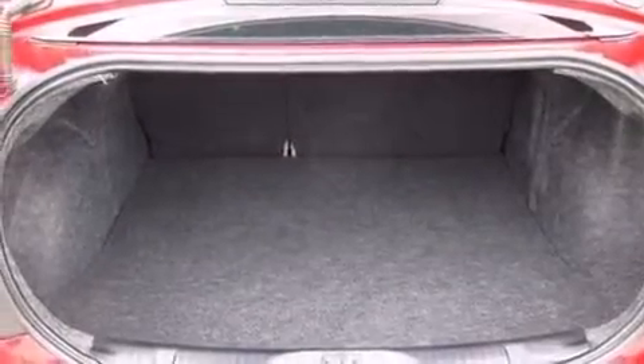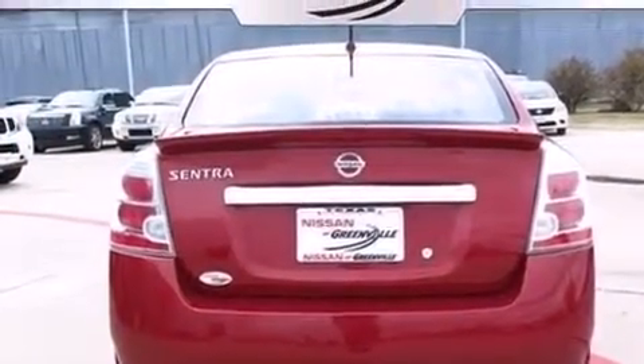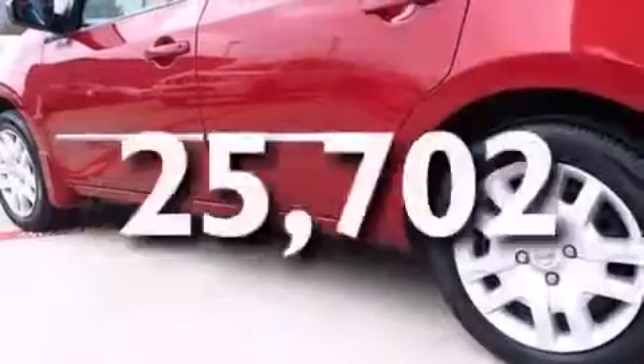Full power accessories, a CD player, rear curtain airbags, rear seat child-proof door locks, a pass-through rear seat, an engine immobilizer theft deterrent system, and this vehicle has fewer than 26,000 miles on the odometer.